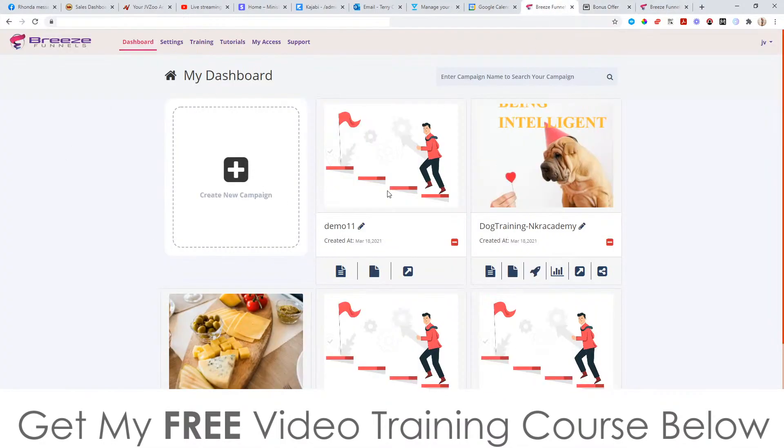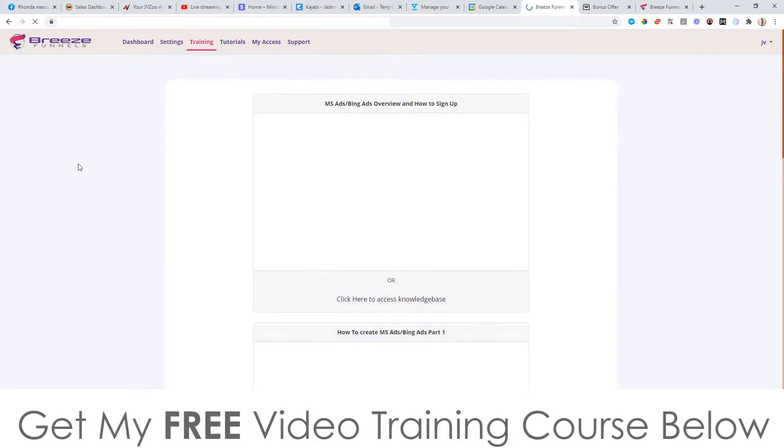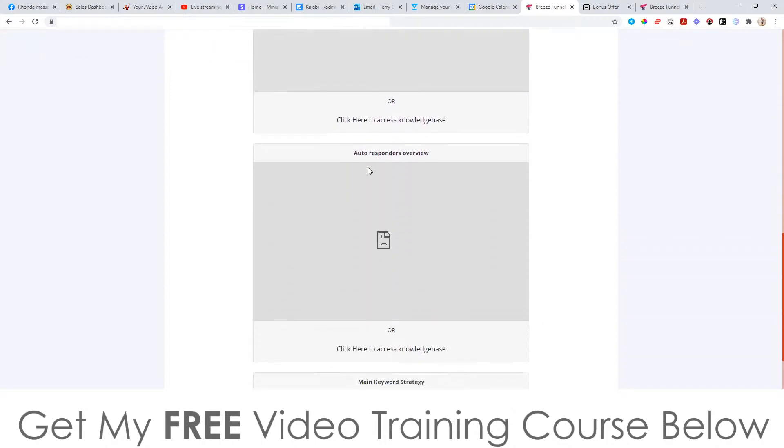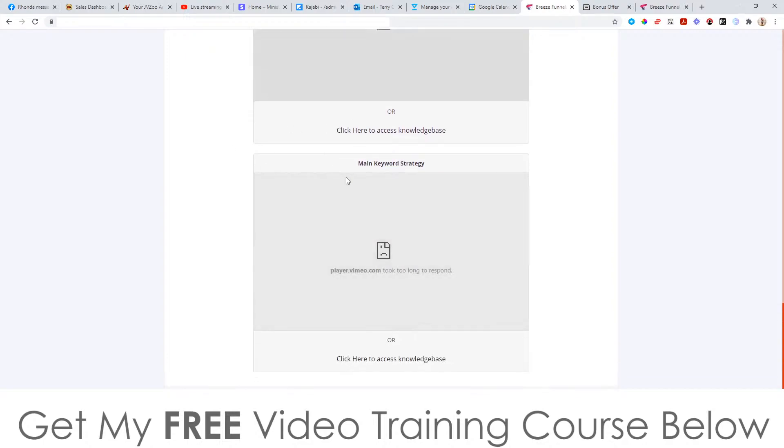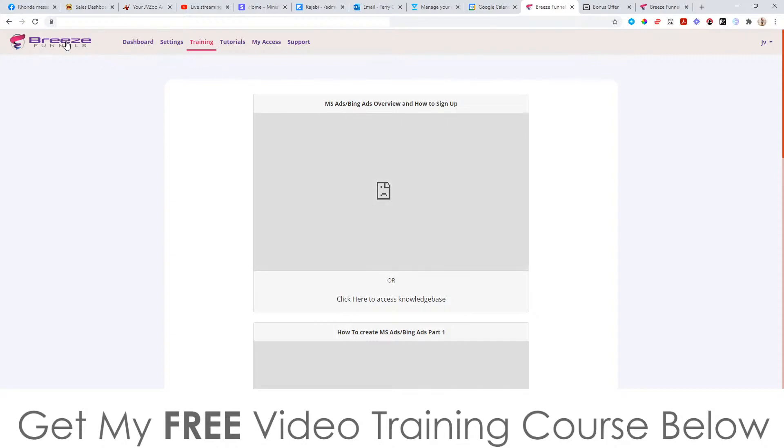Let's go into the members area. This is the dashboard where you can see all the campaigns you've made. I'd start off by going to the settings tab and integrating this with one of the supported autoresponders, which will send all the email addresses through to whichever autoresponder you're using to build your email list. Then you've got training — this is about traffic, so it actually shows you how to get traffic from Microsoft ads or Bing ads, which is a lot cheaper than Facebook ads or Google ads. There's also autoresponder overview training and the main keyword strategy showing you how to get traffic to the pages you create inside Breeze Funnels.